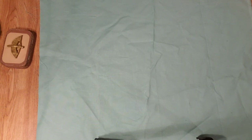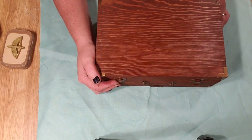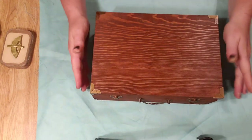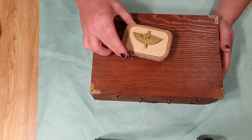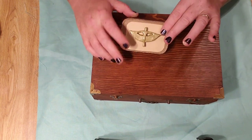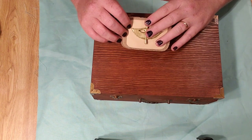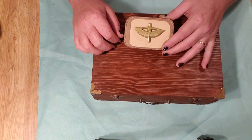Good morning, witches. Welcome back to Pagan Pathways with Jessica — and if you're new to my channel, make sure you subscribe. Today we're going to talk about travel altars. At the beginning I did show you a mini travel altar, this one right here. I'm going to do a giveaway on this, so if you'd like to be entered to win this particular travel altar, make sure you leave a comment down below.